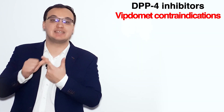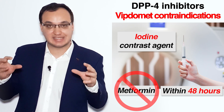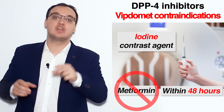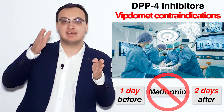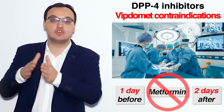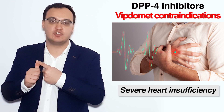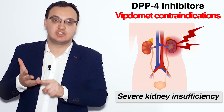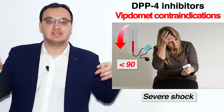Other contraindications include severe infection, severe dehydration, and iodine contrast agents — when doing MRI or CT scan, please wait 48 hours. Regarding surgery, it should be stopped one day before the operation, and restarted two days after. Also contraindicated in severe heart insufficiency, severe liver insufficiency, alcoholism, severe kidney insufficiency, acute pancreatitis, and shock.